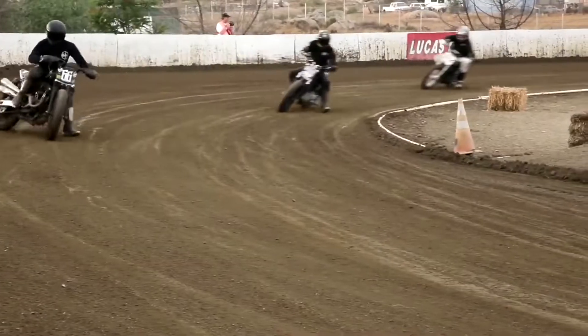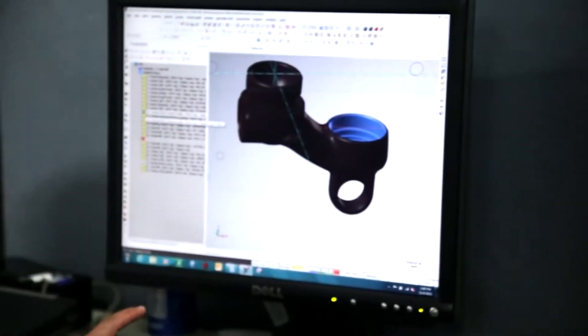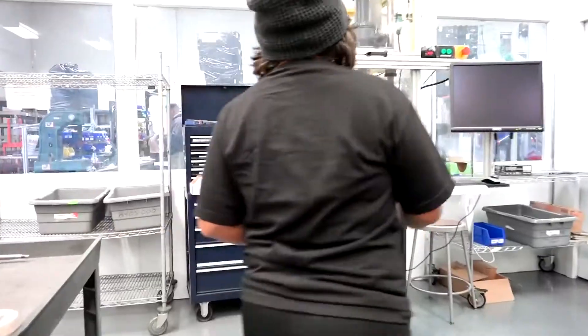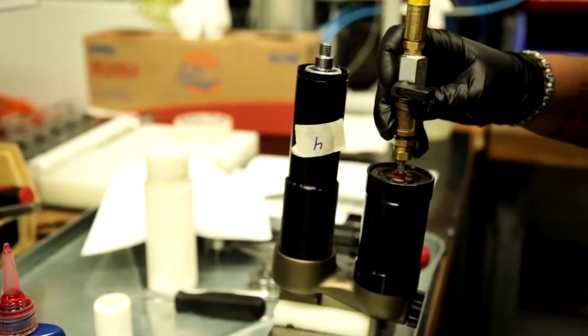When you put a set of our shocks or front fork setups in your bike, you're going to feel a real difference. Progressive Suspension is a team of ride control trained engineers that use the most modern computer systems, dyno testing, and real-world testing in order to develop the ideal suspension platform for your bike.